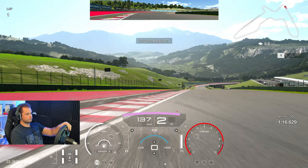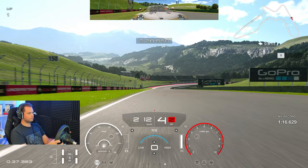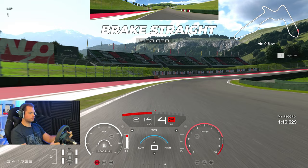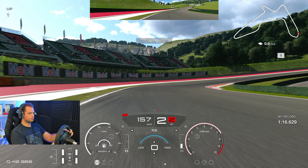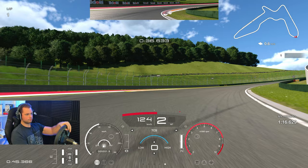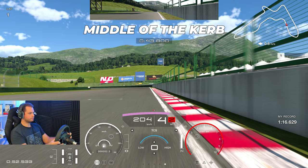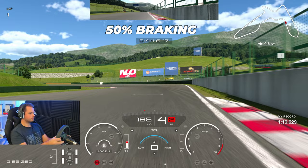This car handles pretty well but is very understeery — I'd say especially in first, second, and third gear. When you go up to fourth it's kind of okay, but just be careful in first and second. Looking at the curb, brake straight just a little bit later than the curb, and then I kind of let the car coast through this section, adjusting my braking or turning as needed. If you turn and brake together with this car it can be quite a challenge.